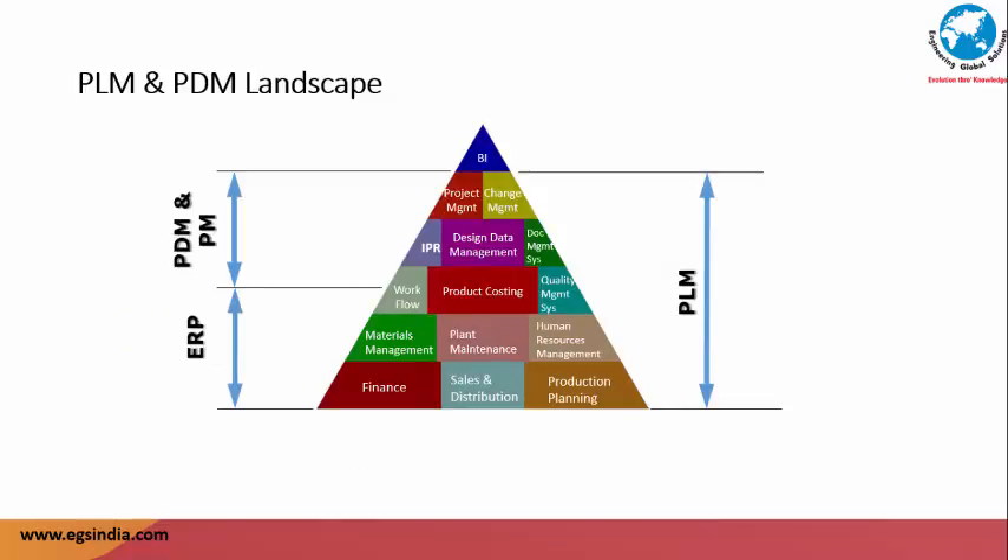The pyramid shown here provides clarity in terms of the PLM and PDM landscape and spheres of activity. Finance, sales and distribution, and production planning form the bedrock of an organization. Materials management, plant maintenance, and human resources management come next. Workflow automation, product costing, and quality management systems form the middle tier, providing critical connectivity between operations, finance, and quality. Protection of IPR in terms of data security, knowledge reuse, design data management, and document management systems form the heart of the company's wealth. Project management and change management come next, helping to achieve timelines and track changes. Business intelligence based on dashboards forms the apex of the pyramid that management uses to steer the company towards growth and profitability goals.